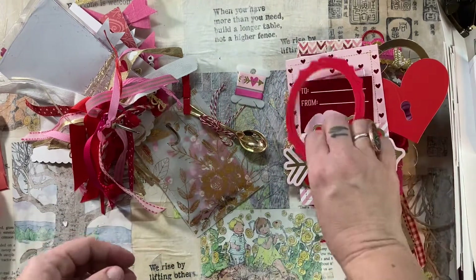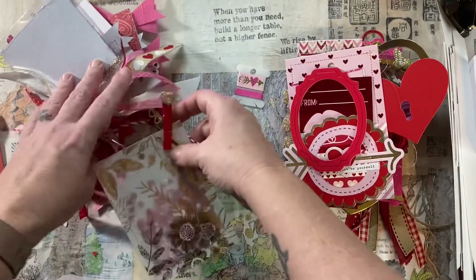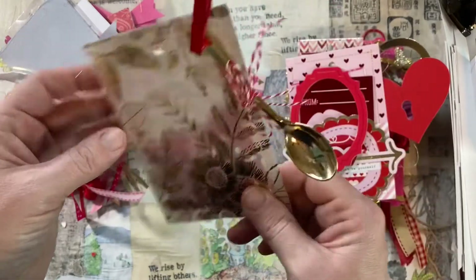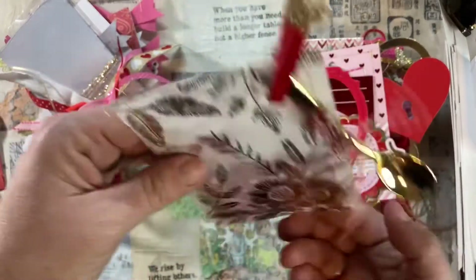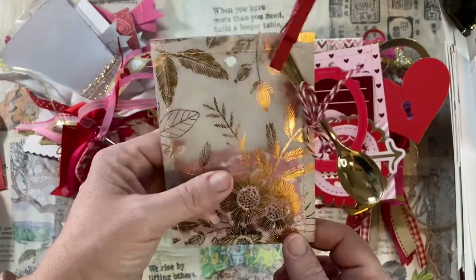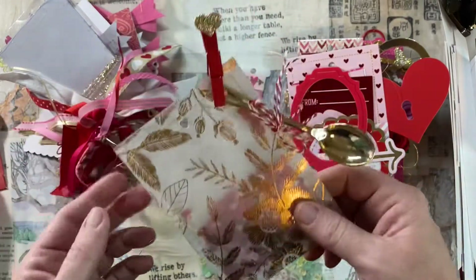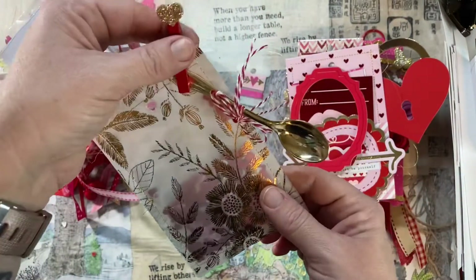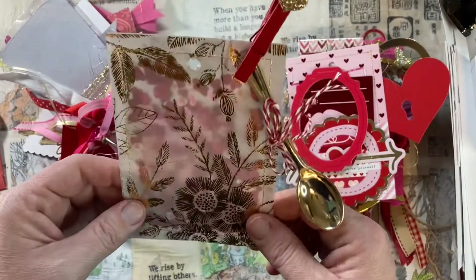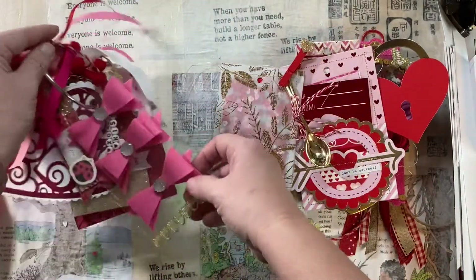Another frame — yay — and some washi tape. So, so cute. This one makes me laugh because it's sequins and sprinkles sewn into vellum with this adorable spoon and clip. When I was unboxing it, I was like, I don't think I can open this. My daughter's like, oh, don't worry, Mom, I'll help you. But I just love this. I can tell there are some conversation hearts in there and just so much cuteness.